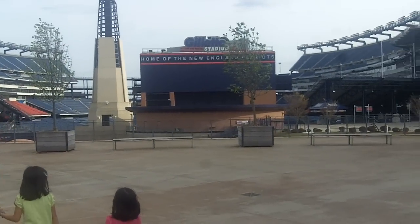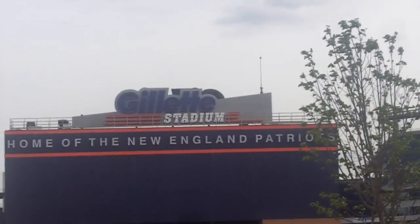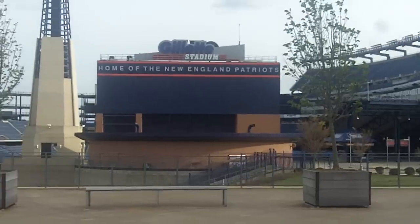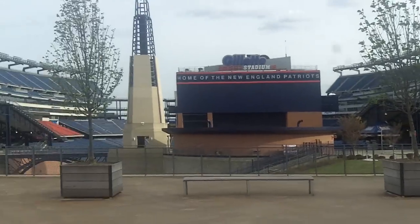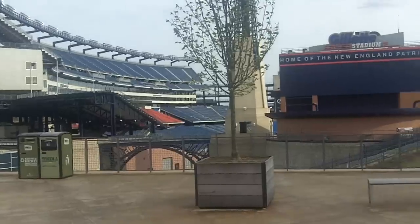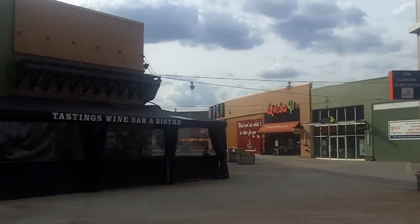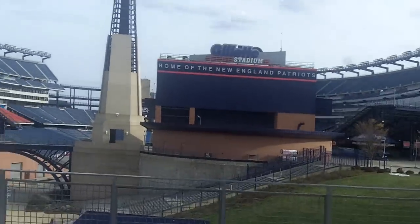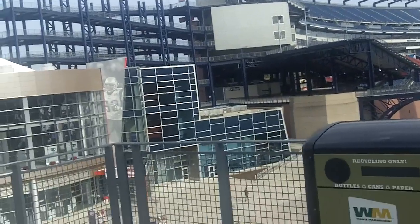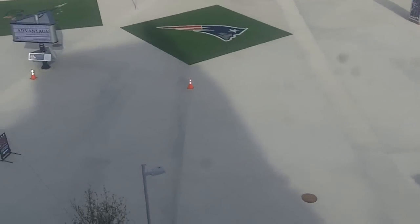Hey guys, welcome to the home of the New England Patriots, Gillette Stadium. Pretty cool, huh? This is nice. They built this whole outdoor area — we are going to go next to the stadium. It's kind of windy.